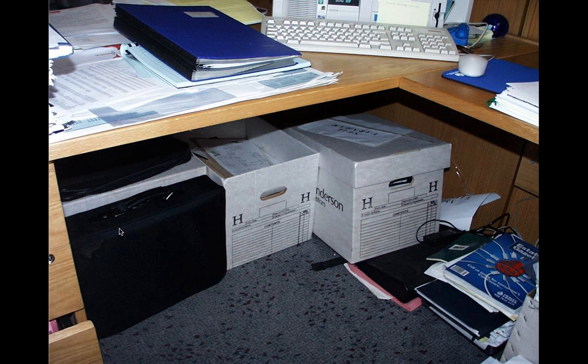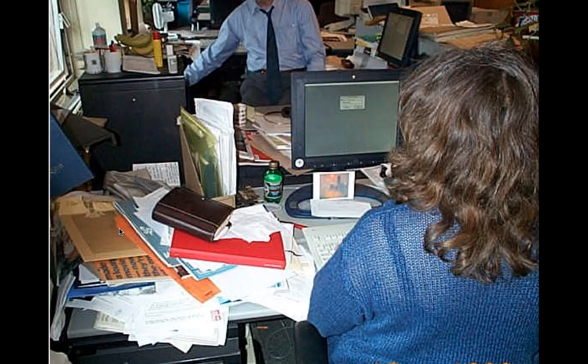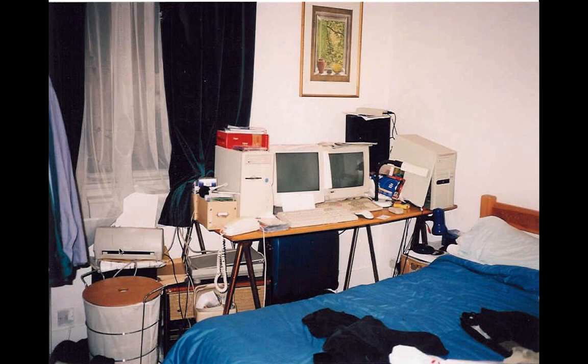We've all seen workstations that are a little messy and don't follow the rules. Here are some examples of the 'ugly': boxes underneath the table preventing you from putting your legs under properly, items stored in the wrong place, a completely messy workstation with too much stuff and nowhere to store it. And the 'ugliest of all' — a bedroom workstation on a table that doesn't look strong enough to support the screens, which are much too close together.